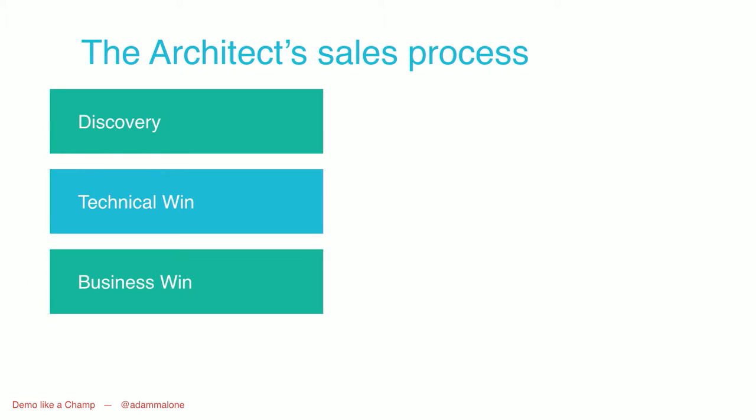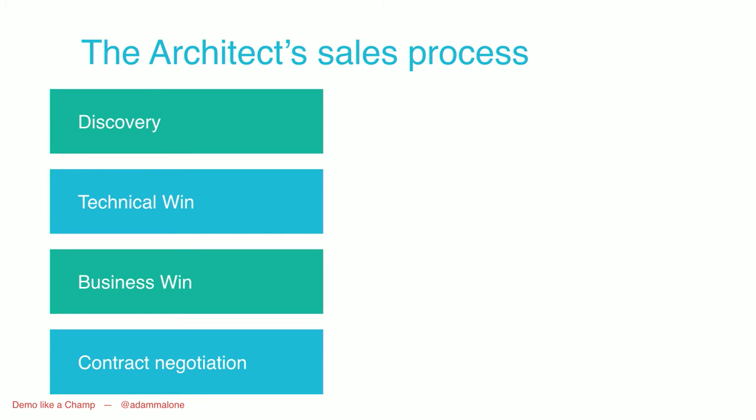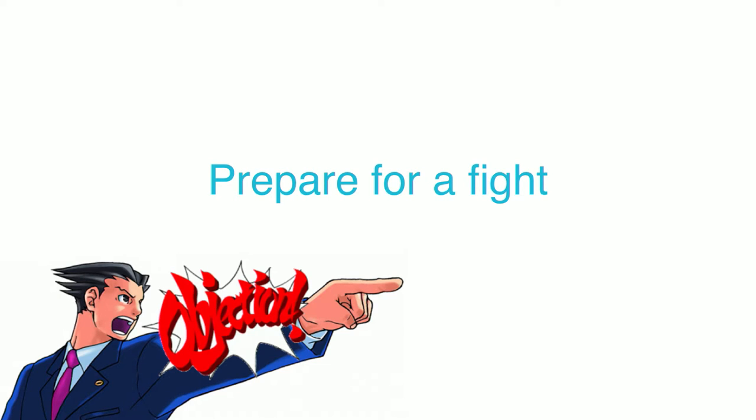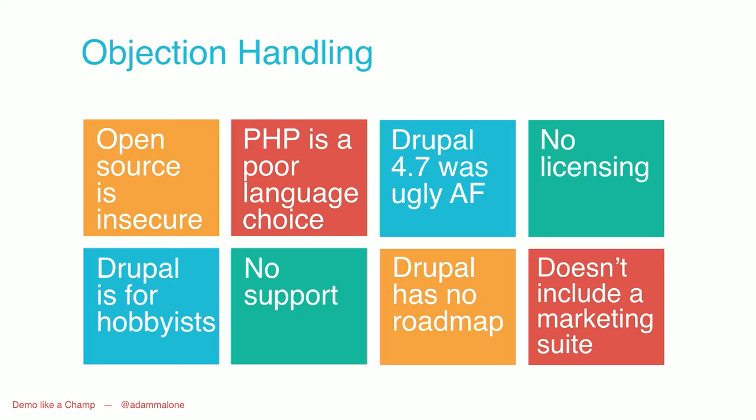So there's our technical win. The other things — business win and contract negotiation — I don't get involved in because they're very sales-related. As a technical person, I don't care about that. I let my sales guy handle it and I focus on working for the technical win and the discovery process. Before a customer has decided on a technology, before they've become evangelical about Drupal, people will throw out objections in all ways, shapes, and forms. Here are a few I received in the last six months.